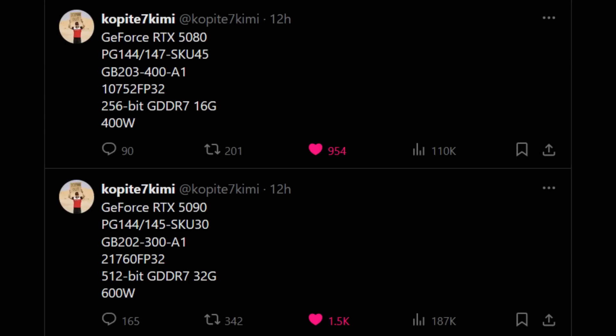Hey, what is going on guys? Danny here, welcome back to the channel. We've got some leaks coming from the infamous Copite7Kimi from Twitter surrounding Nvidia's upcoming RTX 50 series GPUs.